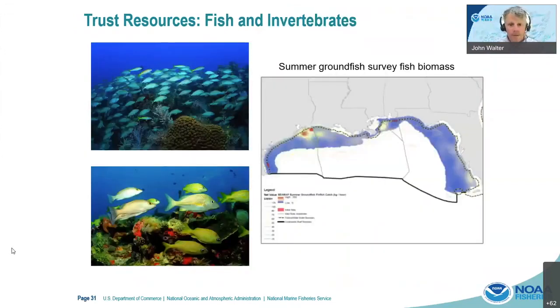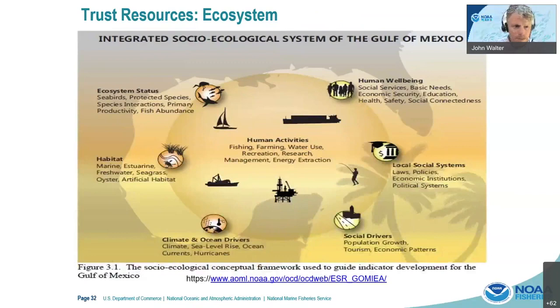One of the real backbones of our fisheries and ecosystem are the fish and invertebrates captured by our groundfish survey — a trawl survey that has been going on for many years. There's a map on the right showing the mean relative abundance of all the groundfish biomass in space, which tells us where the highest biomass areas are. We could do this for any number of species that we have data on, whether of fishery or ecosystem value.